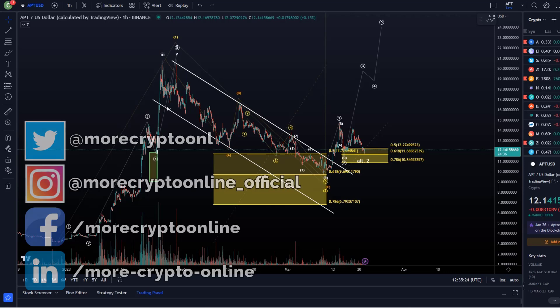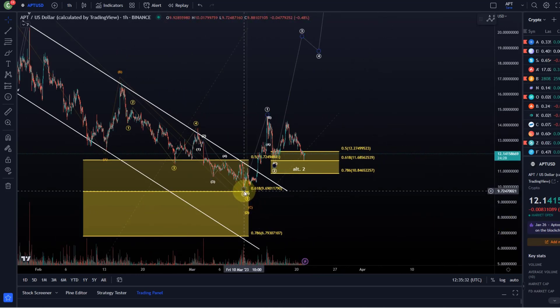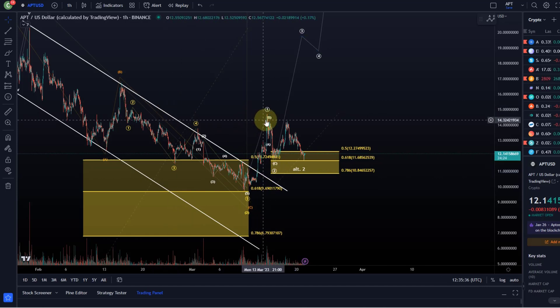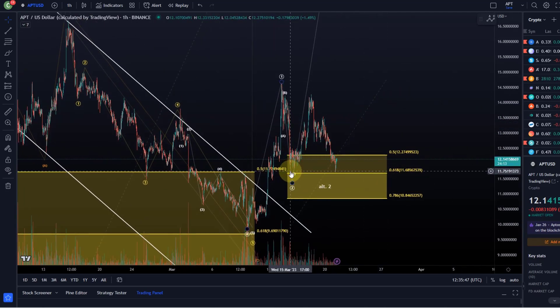Hello and welcome to another update video about APDOS. APDOS produced a five-wave move off the low — already updated you about that. It reversed at the 61.8 retracement, broke out of the descending price channel, and reached a peak. I did highlight to you — I think that was on Tuesday last week — that we would most likely get into the yellow area that would be support. It did get into this area and it found support.